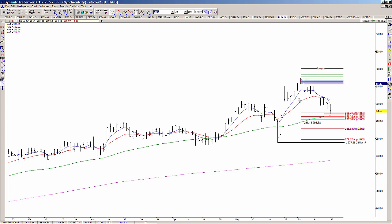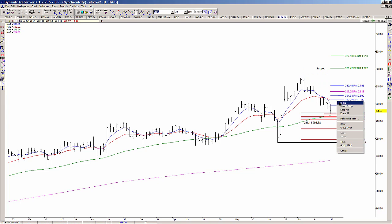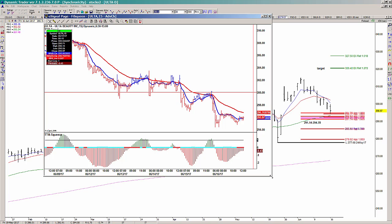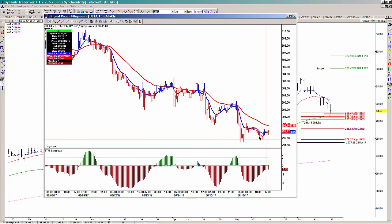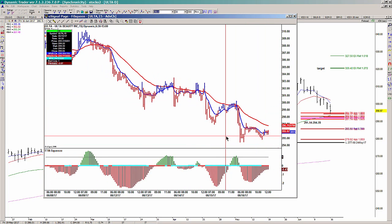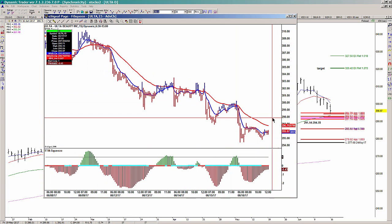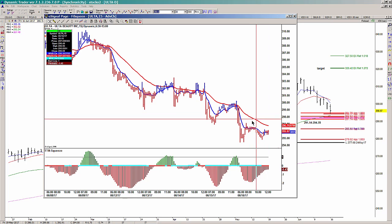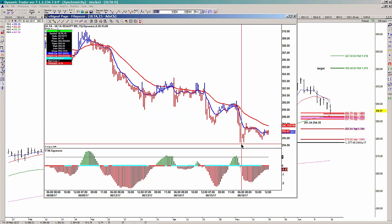If you're swing trading, the aggressive entry trigger is typically the 15-minute chart and the less aggressive one is the 30-minute chart. On the 15-minute chart, even though it is testing support, there is absolutely no buy trigger yet. What I need to see is the 8/34 EMA crossover to the upside along with taking out a prior swing high. If that occurs, you can look at an entry and define your risk underneath that last low or underneath the zone.